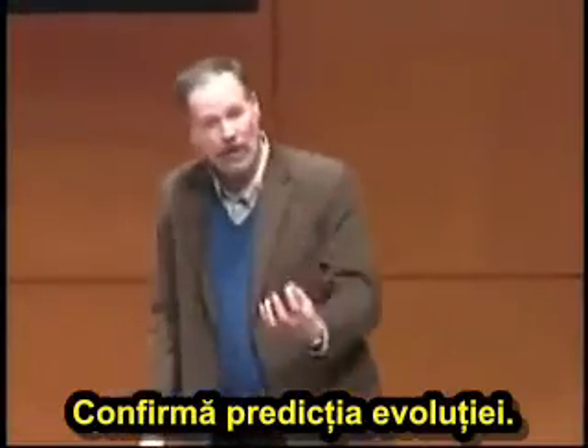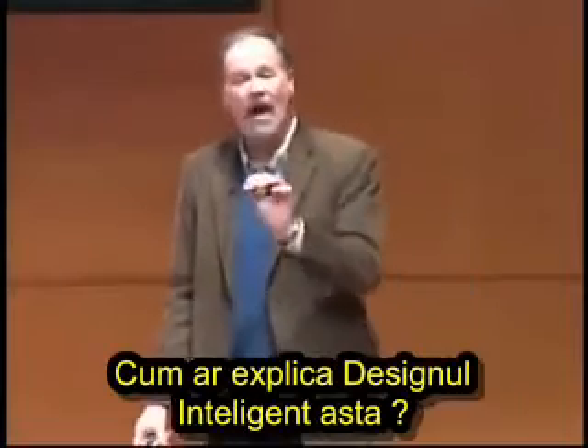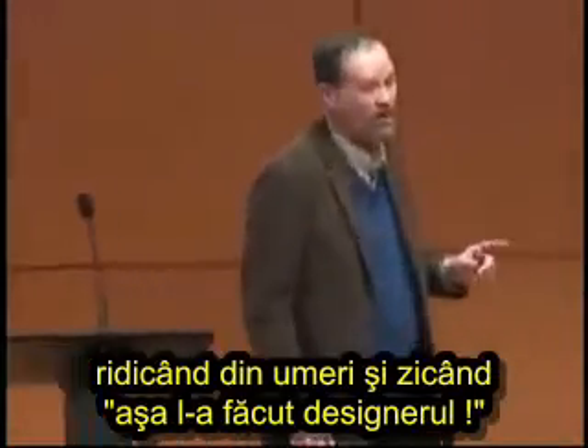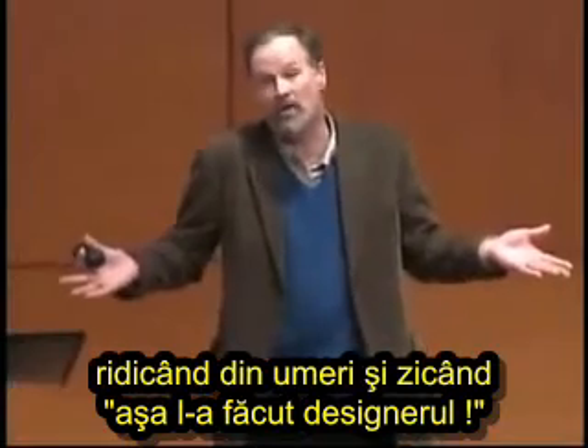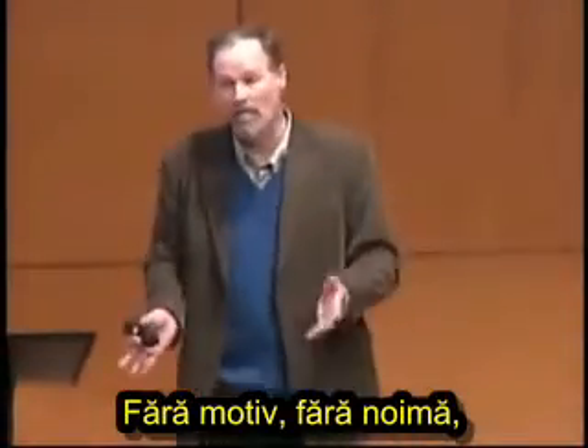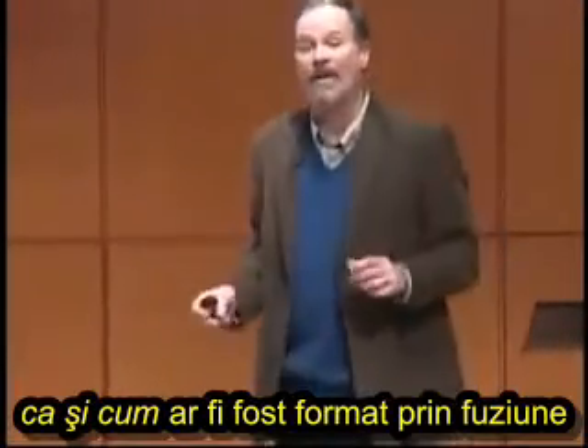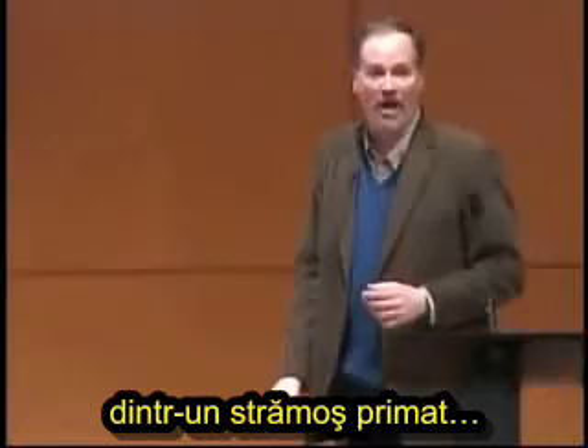It's testable. It confirms the prediction of evolution. How would intelligent design explain this? Only one way: by shrugging and saying, that's the way the designer made it. No reason. No rhyme. Presumably there's a designer who designed human chromosome number two to make it look as if it was formed by the fusion from a primate ancestor.